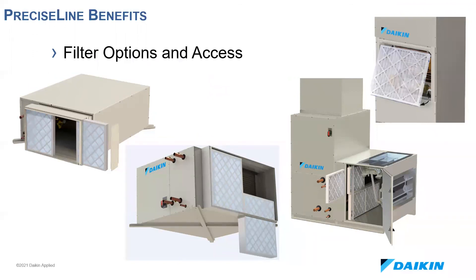We can provide a variety of filter access options — top, bottom, or side — with options available for basically any space. All filter access is tool-less with an easily removable sliding plate, and if you select a mixing box, the doors have quarter-turn handles for easy access. We offer 2-inch MERV 4, 8, or 13 filters and 4-inch MERV 8 and 13 filters, and all of these options are available with the mixing box.